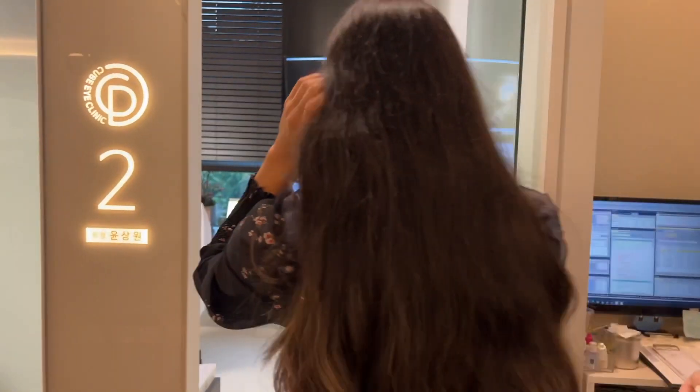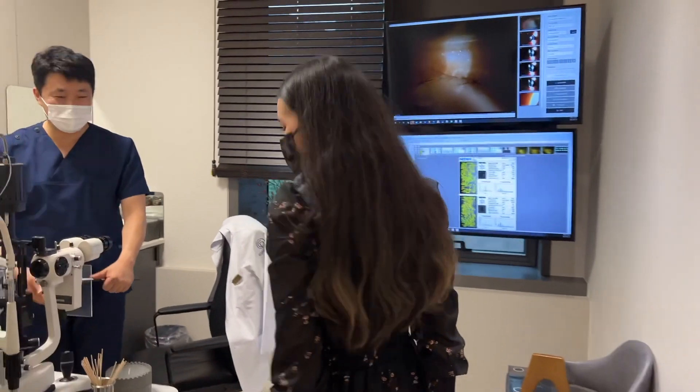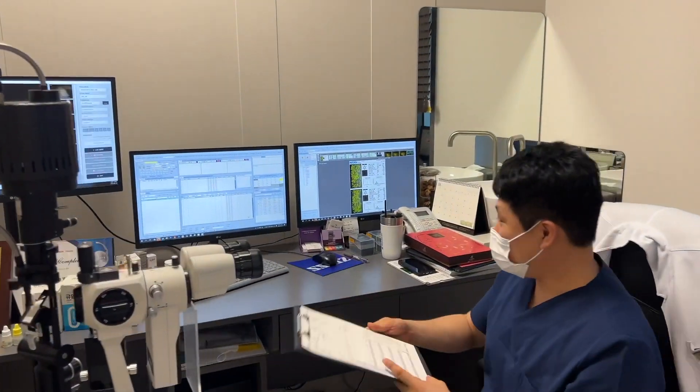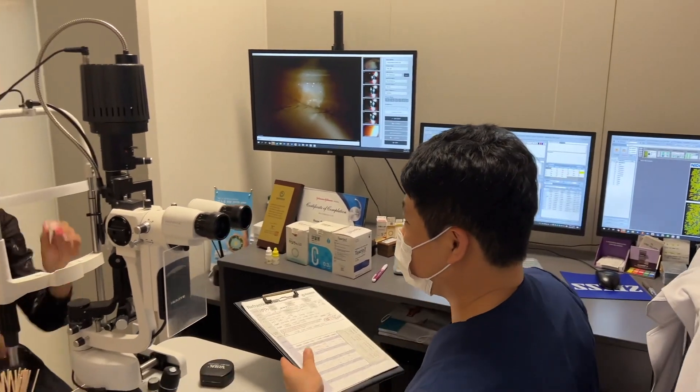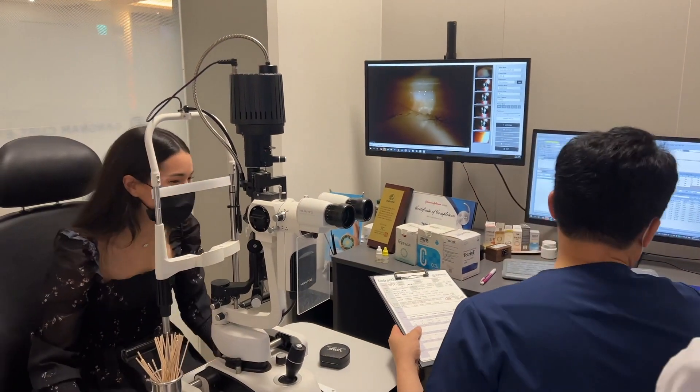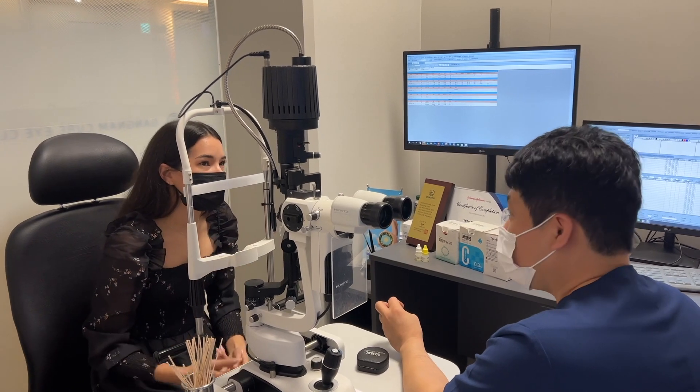After all of my exams it was finally time to meet Dr. Juan and I really felt comfortable with him immediately. He was able to speak a bit of English and I was able to express all of my concerns and the reasons why I decided to get LASIK surgery.